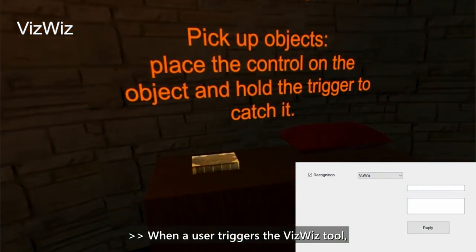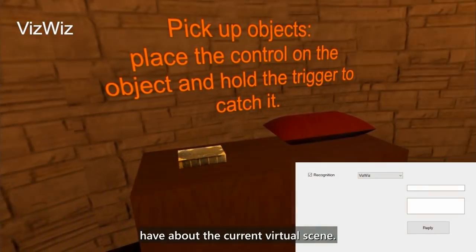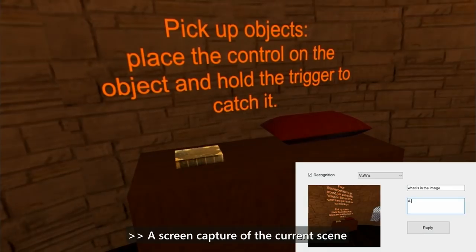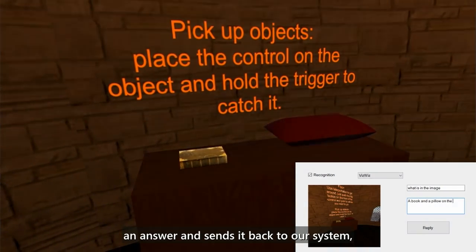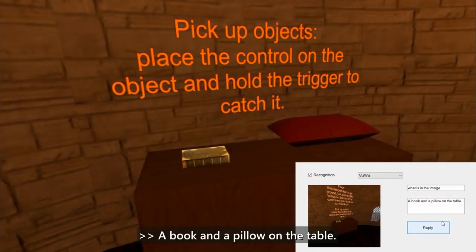When a user triggers the VizWiz tool, they speak aloud a question they have about the current virtual scene, such as 'What is in the image?' A screen capture of the current scene plus the recorded question is sent to a human being who composes an answer and sends it back to our system, which then reads the response aloud — for example: 'A book and a pillow on the table.'